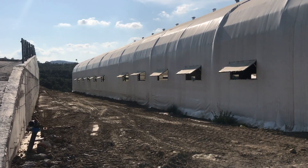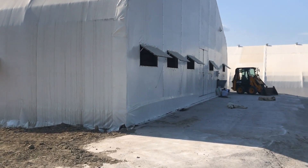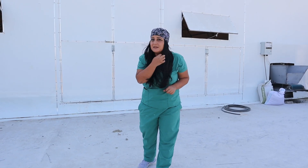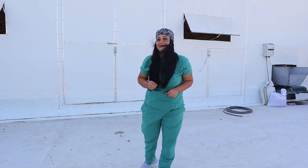Merhaba arkadaşlar. Ben Sibel Çelik. Kanalıma hoş geldiniz. Yeni yapmış olduğumuz 1000 metrekarelik çadırımızın önündeyiz arkadaşlar. Bugün sizlere içeride yeni doğmuş kızlarımız var. Onların bakımında nelere dikkat edilmesi gerekiyor onları göstereceğim arkadaşlar. Hadi yavaş yavaş içeri gidelim.